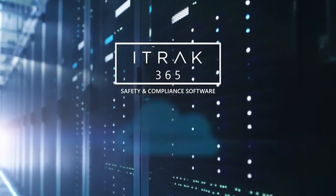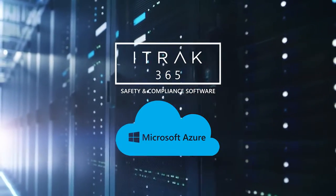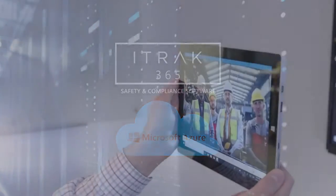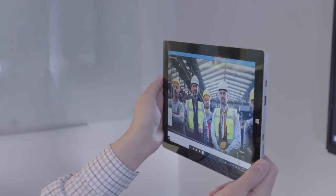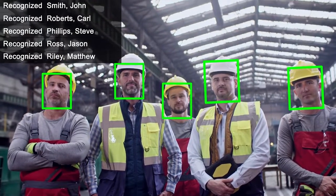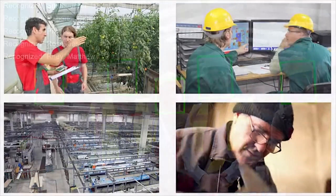iTRAC can leverage the advanced capabilities of the Microsoft Cloud, such as artificial intelligence and cognitive services. Everyday processes like the safety meeting can be streamlined using facial recognition technology for quickly capturing attendance.